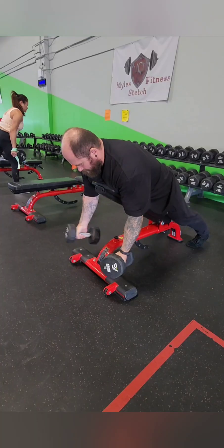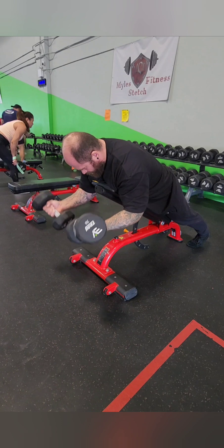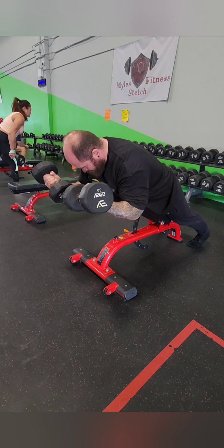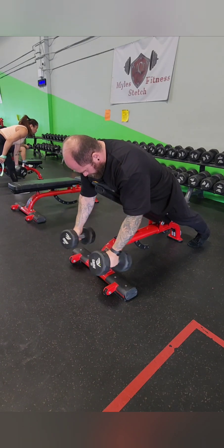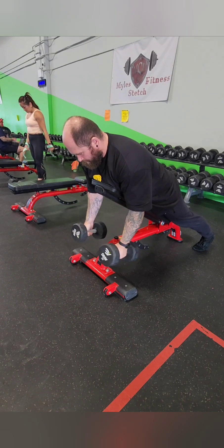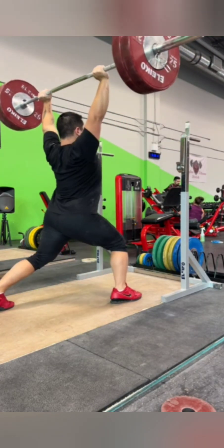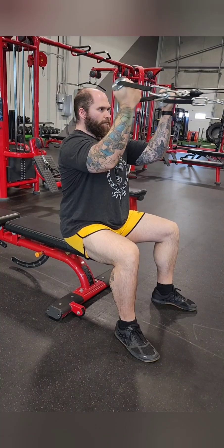Picture this: you're at the gym doing bicep curls. Lifting the dumbbell is a concentric contraction — your bicep is shortening to generate force. Holding it steady at the top is isometric; the muscle is activated but not changing length. But then as you slowly lower the dumbbell, that's the eccentric contraction. Your bicep is lengthening, but it's still working hard to control that movement. Eccentric contractions generate more force than concentric or isometric contractions — you can actually lower a much heavier weight than you can lift.